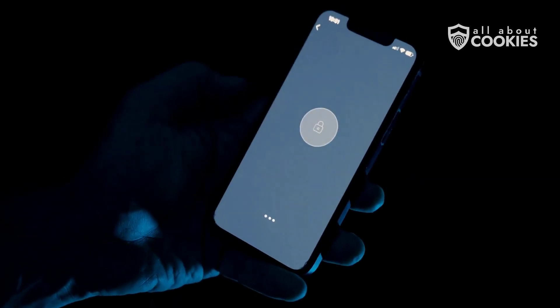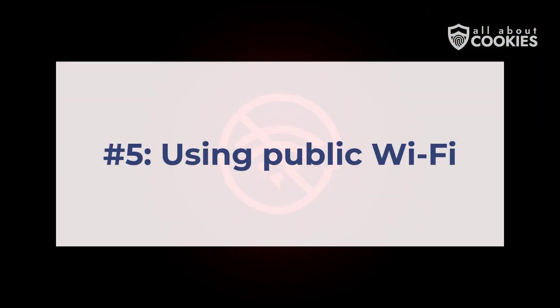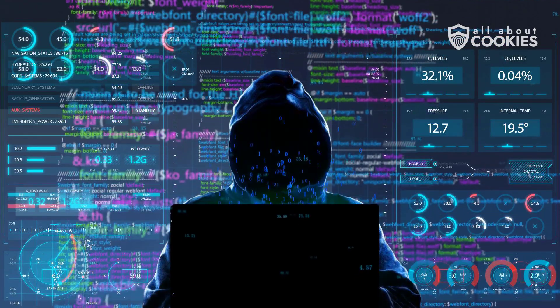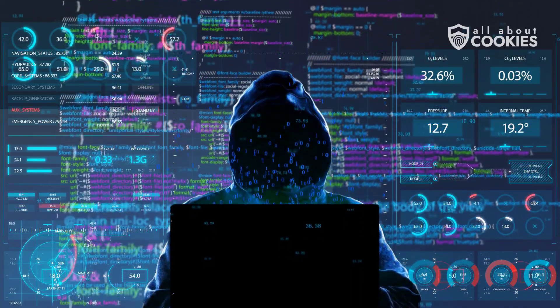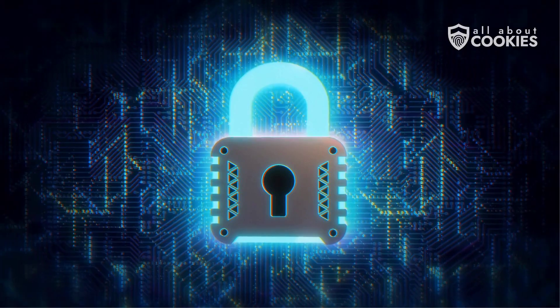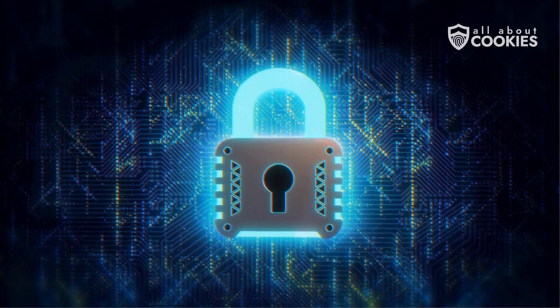What begins as freedom can easily spiral into vulnerability when hackers exploit jailbreak flaws. Number five: using public Wi-Fi. Using free Wi-Fi at your local cafes may save cellular data, but these networks are hunting grounds for cyber criminals. Without encryption, hackers can intercept data, including passwords or browsing history. Even Apple's strict encryption protocols can't guarantee protection in every risky hotspot.